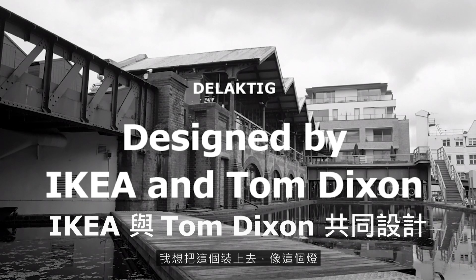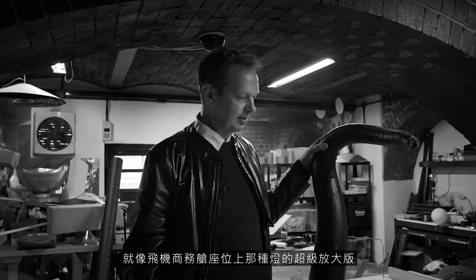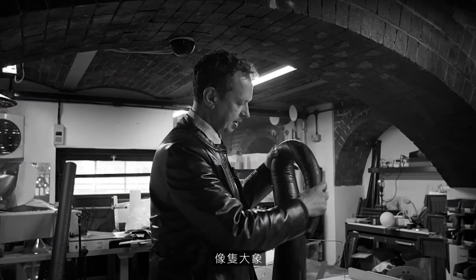So this is one of the things I want to plug on. It's like a lamp, like a massive version of what you get on a business class aircraft seat. It's like an elephant.